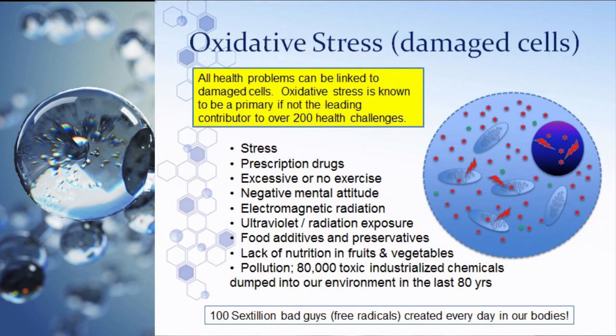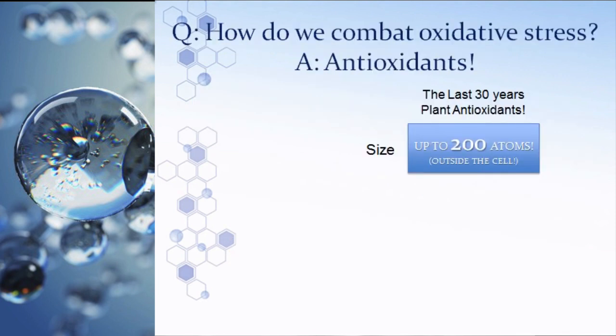An article I read recently said we're exposed to more pollutants in 15 minutes than our great-great-grandfathers were in their entire lifetimes — through the air we breathe, the water we drink, and the food we eat. When I started studying how many free radicals we actually have in our body, the answer was staggering: one hundred sextillion — a one with 23 zeros behind it — are created in our bodies every single day.